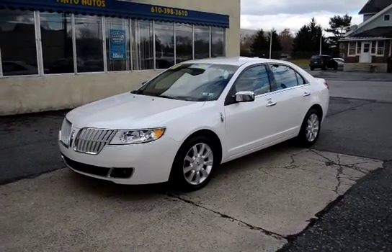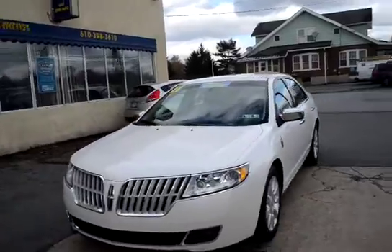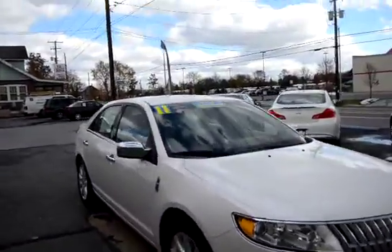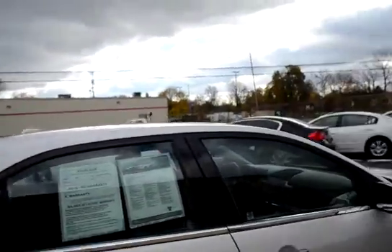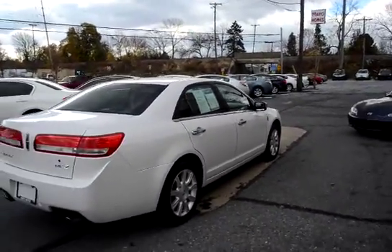I'm Tony from Mayo Autos and here we have a 2011 Lincoln MKZ, one owner, white with the black leather interior. This vehicle has 31,000 miles, so real low miles for a three-year-old car — it's only driven 10,000 miles a year.